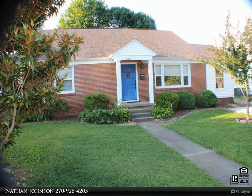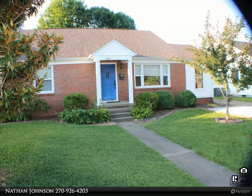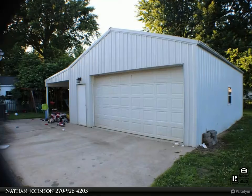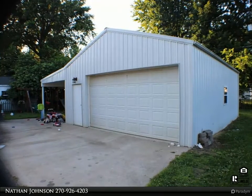This Rose Realty property video is presented by Nathan Johnson. Nice home in a great area — all brick build with wood laminate flooring and updated kitchen. Extra large living room. Upstairs area has a bonus room that could be used for a fourth bedroom or office/flex space.